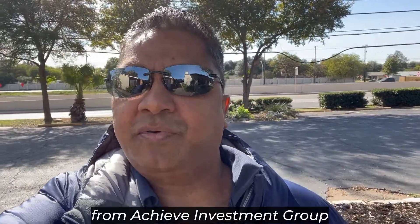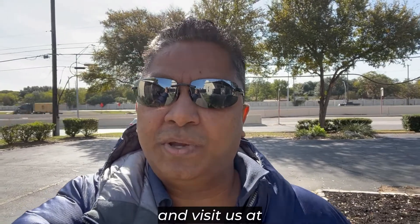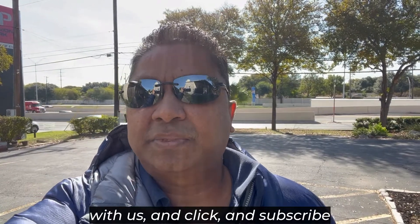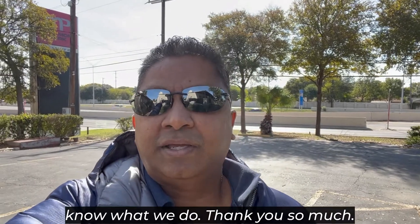I'm going to keep all of you updated. That's it — James Kandasamy from Achieve Investment Group. Visit us at achieveinvestmentgroup.com, and if you want to invest with us, go to the 'Invest With Us' link, click and subscribe to our email list, and you'll get to know what we do. Thank you so much.